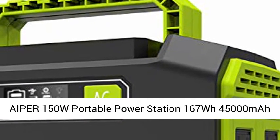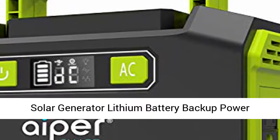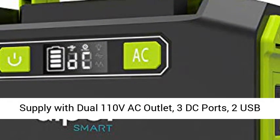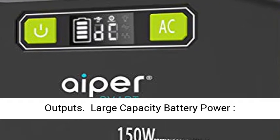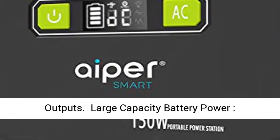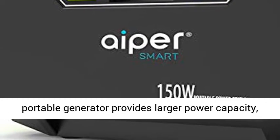Aper 150W Portable Power Station, 167WH, 45,000mAh Solar Generator, Lithium Battery Backup Power Supply with Dual 110V AC Outlet, 3 DC Ports, and 2 USB Outputs. Large capacity battery power — comparing to 42,000mAh items.